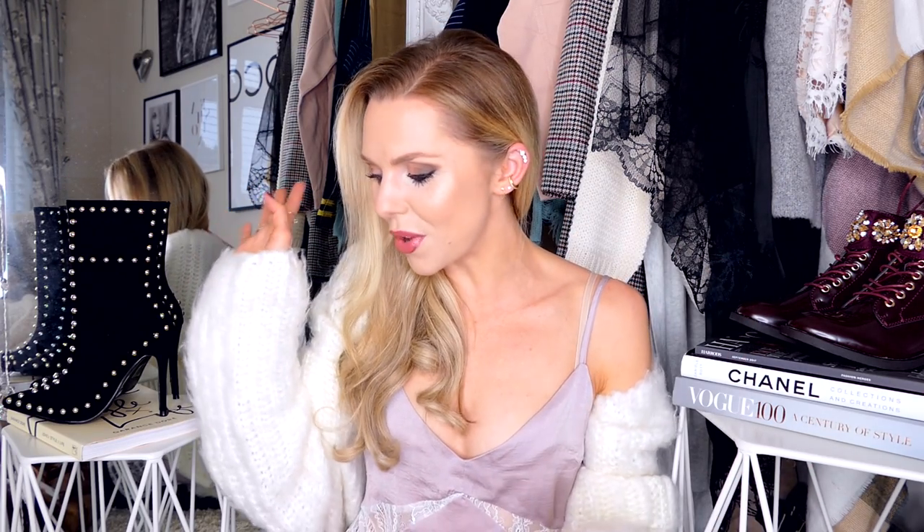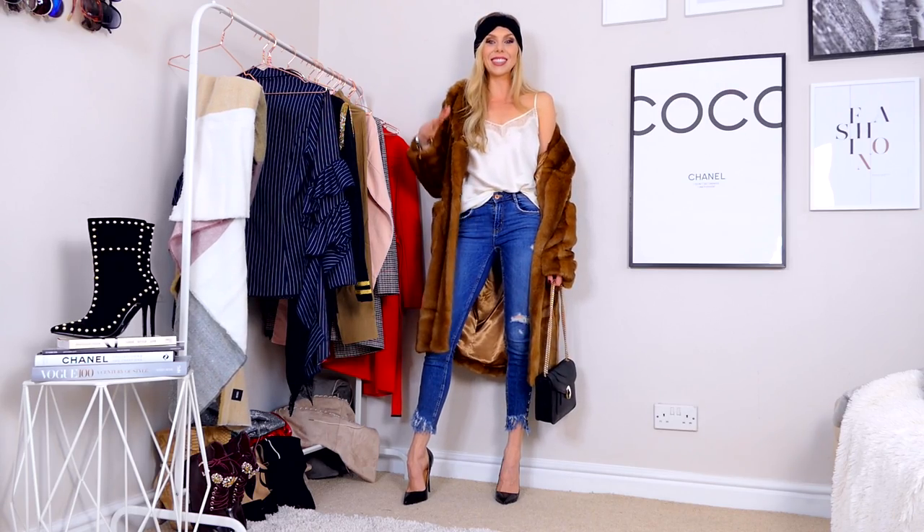I picked this up from ASOS — I think it was £85. Can I just say, look how real this looks? You really don't have to buy expensive fur to get a good fur jacket. It looks so real, especially with the pelting, but it's completely faux — no animals were harmed. I'm just going to throw this on with an outfit and show you what it looks like on.